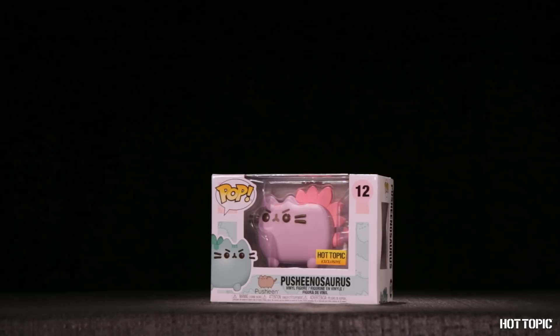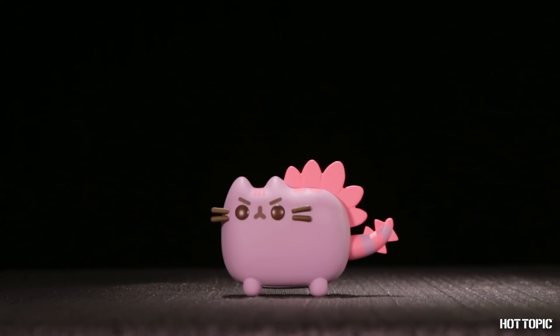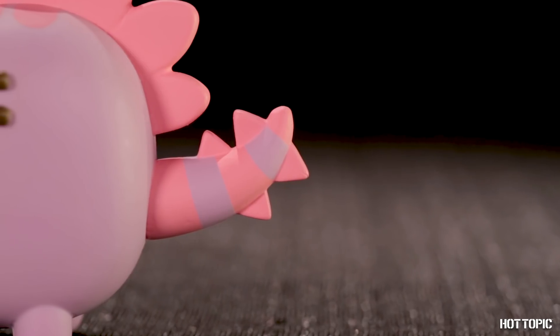Our favorite cartoon cat, Pusheen, is here, now in pop form. The H.T. exclusive is none other than the grape soda version of Pusheenosaurus Rex.